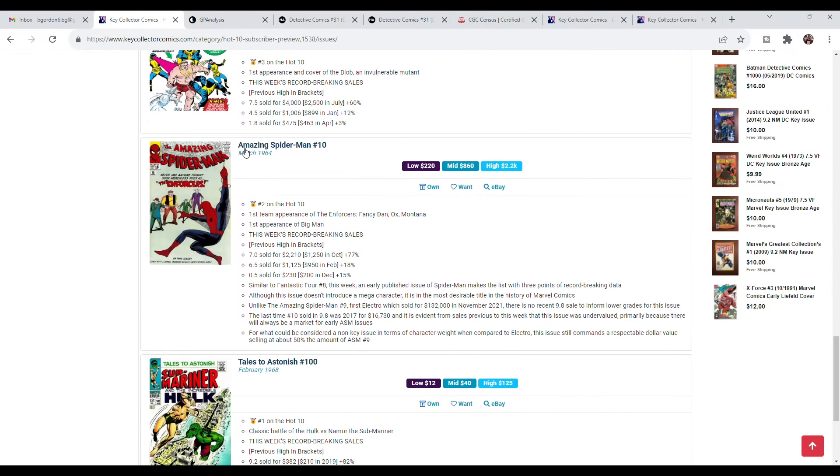Speaking of solid investments, Amazing Spider-Man number 10 is the first team appearance of the Enforcers and the first appearance of Big Man — characters we'll likely never see in the MCU. But it's early ASM, issue number 10, a blue chip key that will always go up in value. Nick mentions that a 9.8 hasn't come up for sale since 2017, when it sold for $16,000. Anytime you see an early Amazing Spider-Man 12-center like this, whether it's a key or not, if you can get it at or below FMV, I think it's a good buy.